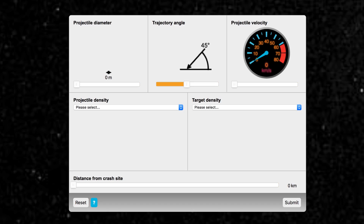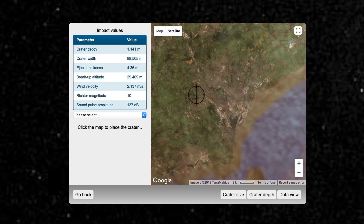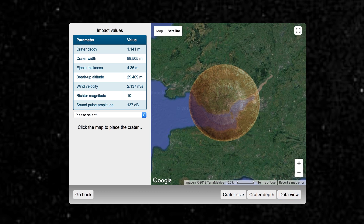Some of the biggest craters on Earth weren't made by atomic bombs or by humans at all — they were created by things like meteorites or asteroids crashing into Earth. Now to simulate this, head to Crater Impact, where you can choose the projectile diameter, trajectory angle, velocity, projectile density, and target density. When you get to the map, click on an area for it to strike and you'll see just how big of an impact it can create.